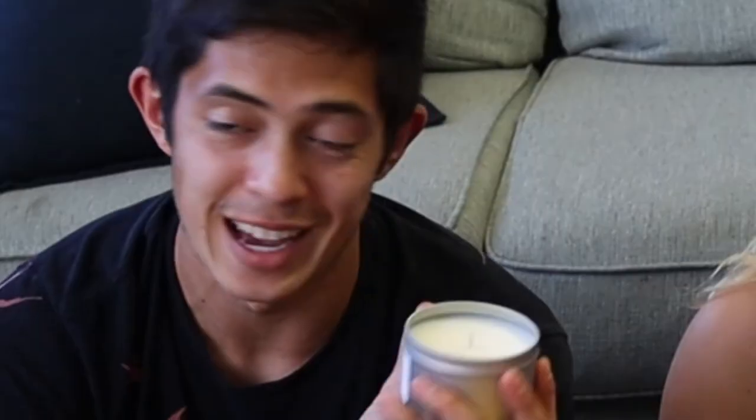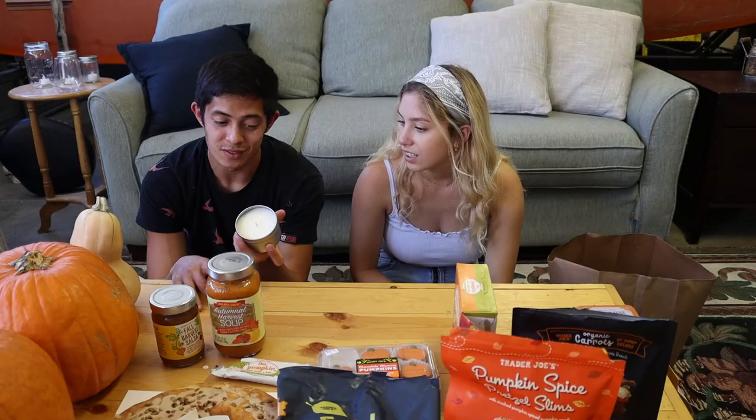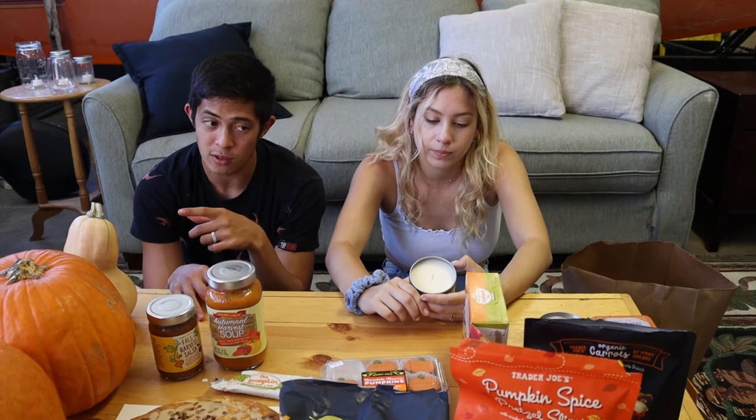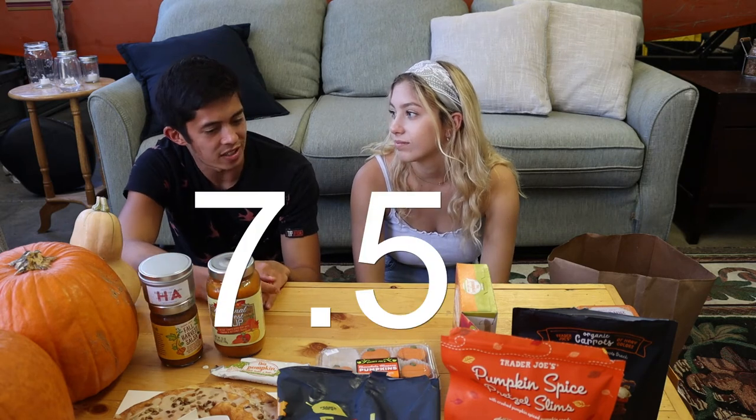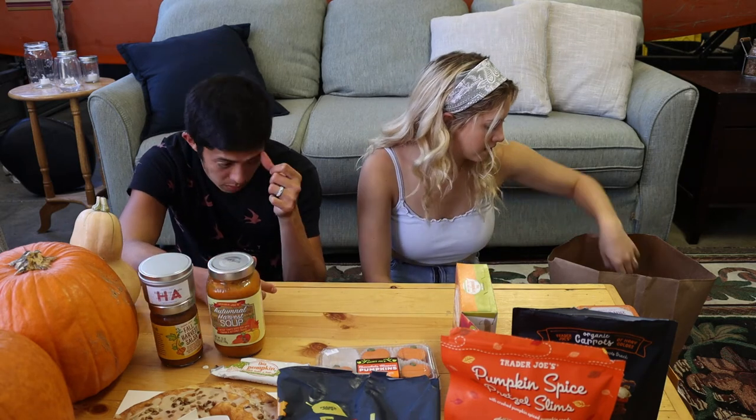Next we have a Honeycrisp Apple candle. We already have the pumpkin version in our bathroom. One person isn't really into candles but can totally see the allure. It smells really good — very stinky in a good way, like Honeycrisp Apple stinky as opposed to dirty bathroom stinky. Rated 9 and 7.5 out of 10.